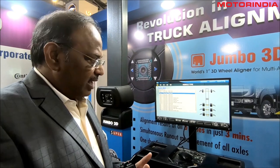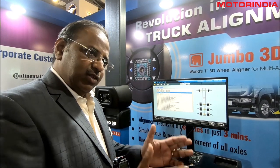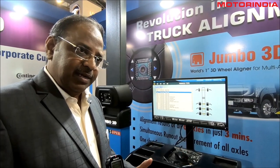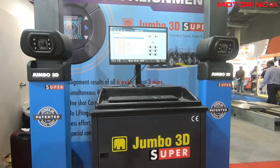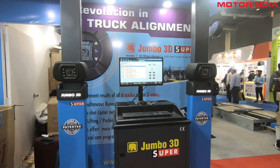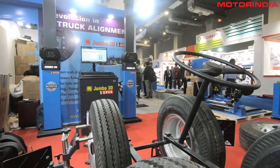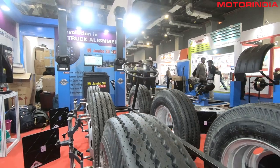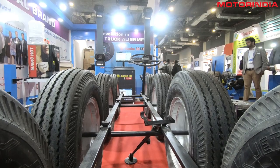Even to measure, you had to approach each and every wheel separately, fit the sensors, do the measurement, then migrate the sensor to the next axle. It would take a minimum of 35 minutes to do one cycle of measurement, and another 30 minutes for adjustments. With Jumbo 3D, equipment productivity is multiplied — the initial 35 minutes is cut short to just 5 minutes of measurement. That is a 30-minute saving per vehicle, so a person investing such a huge amount in a workshop can take more returns. That is the basic advantage of this product.